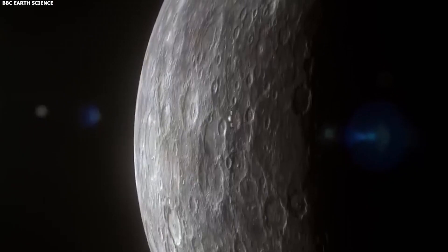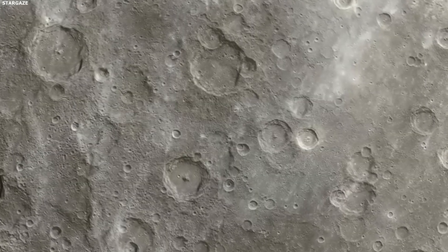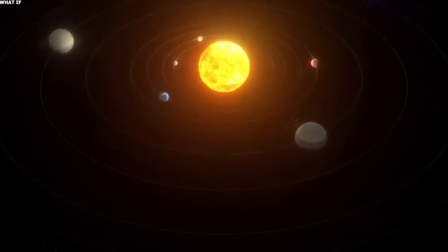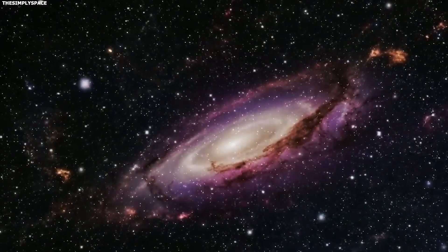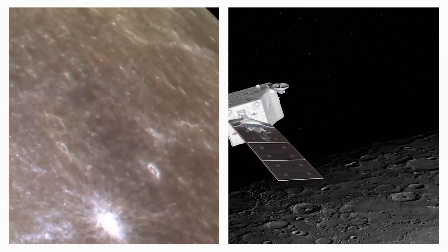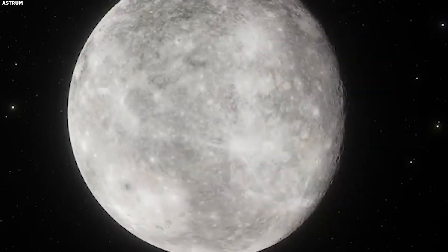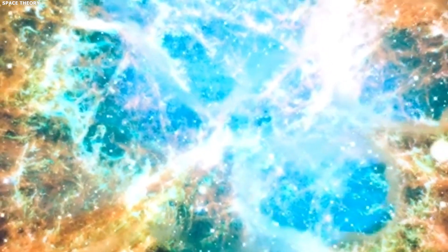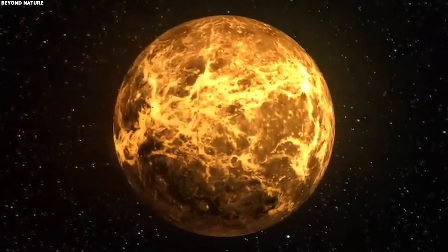With every new mission, more questions pop up. How has Mercury's insides changed over time? What other elements or compounds could be lurking underground? And most intriguing, what can Mercury's hidden depths tell us about the early days of the solar system? The more we learn, the clearer it becomes: Mercury, despite being so close to the sun and small in size, is holding onto some epic secrets. Mercury's journey of discovery is far from over — so what do you think we'll find hiding under its surface next? Could it be diamonds, or maybe something even stranger? If you enjoyed this cosmic adventure, don't forget to smash that like button and subscribe for more space mysteries. Thanks for watching.